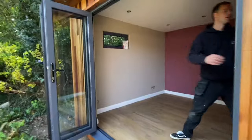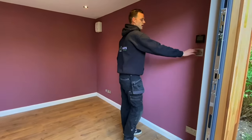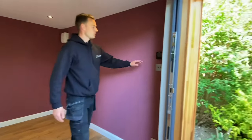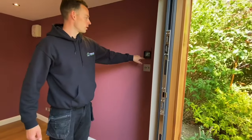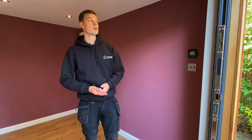All our lights are controlled by a dimmer switch as standard, so you can dim the light down in the evening or turn it up in the day. This customer wanted underfloor heating, so we've got an underfloor heating module here which controls the floor. You can also control that through Wi-Fi on your phone, which is really neat.